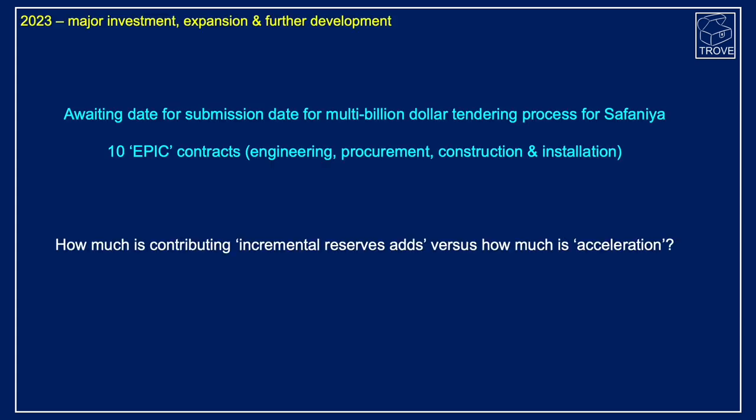What are the next steps for Safaniya? In 2023, there is going to be major investment, expansion, and further development. There have been a series of phased developments, and we are currently awaiting a date for submission of multi-billion dollar tendering for the next phase of Safaniya upgrades. There are going to be 10 EPIC contracts expected to be awarded within the year. The key question is how much of these projects actually increases rate versus adding incremental reserves — or is it just acceleration? If incremental reserves are being added, the field is growing in size; but if it's just acceleration, then potentially the field's production could at some point in the future decline very, very rapidly.